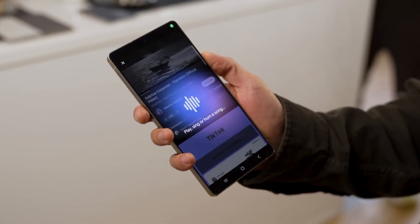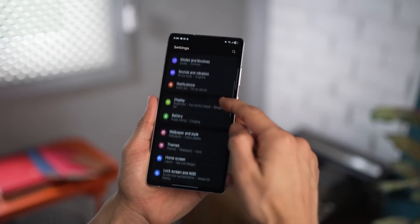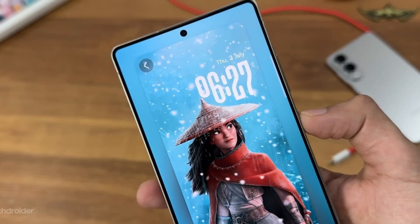The lock screen has also evolved, not just visually, but functionally. You can now layer widgets, move elements freely, and personalize your font and layout. Even the clock intelligently shifts to avoid blocking your wallpaper. It's subtle, but it gives your phone character — your personality, your setup, your way.